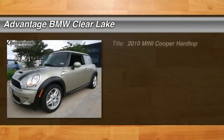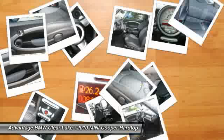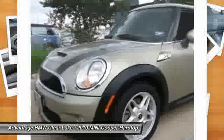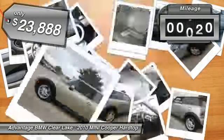The 2010 Mini Cooper — agile handling and quick, precise steering make it lots of fun to drive. The cabin is roomy with plenty of front leg room and is priced below $25,000. This vehicle has less than 9,000 miles.